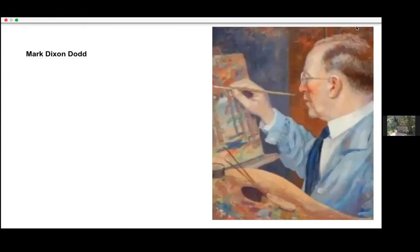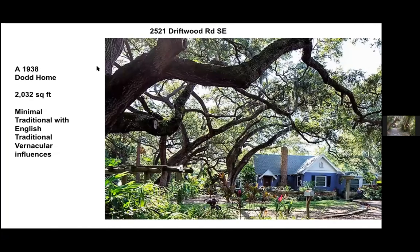Here's a picture of Mark Dixon Dodd. Monica asks if that painting over the fireplace is a self-portrait by Mark Dixon Dodd, and Peter confirms: yes, it is.